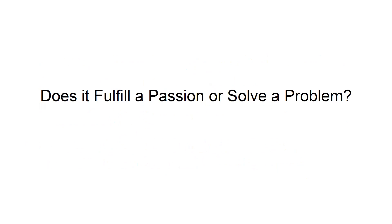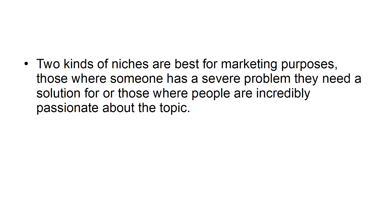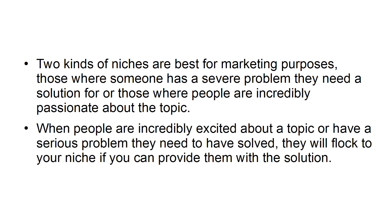Does it fulfill a passion or solve a problem? Two kinds of niches are best for marketing purposes: those where someone has a severe problem they need a solution for, or those where people are incredibly passionate about the topic. When people are incredibly excited about a topic or have a serious problem they need solved, they will flock to your niche if you can provide them with the solution.